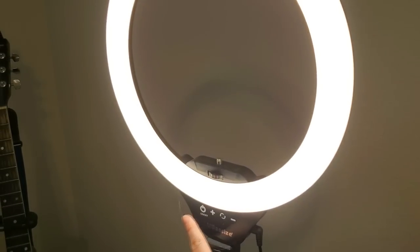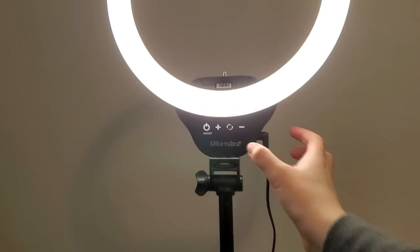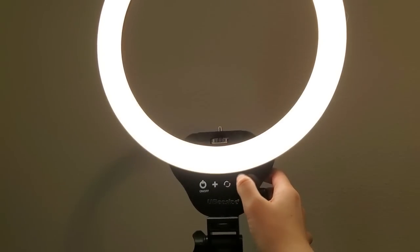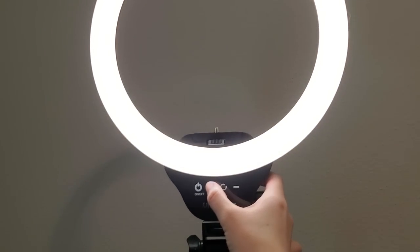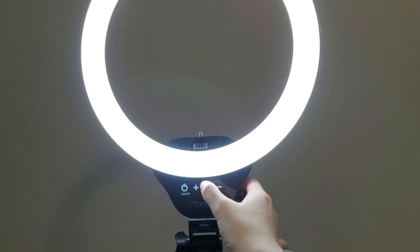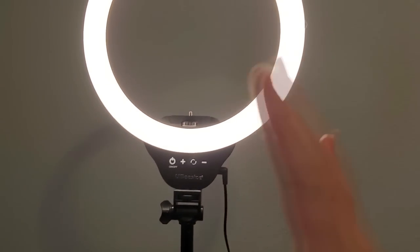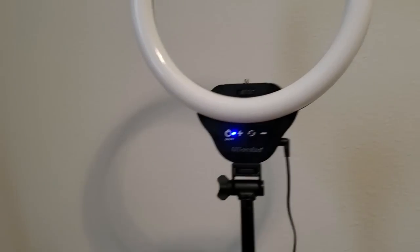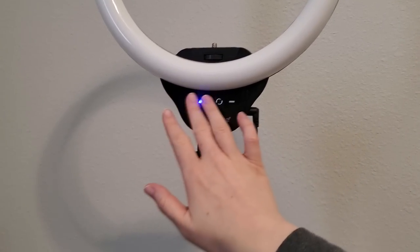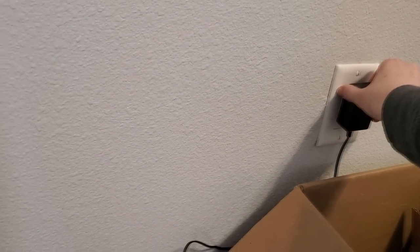And then - boop - super bright! And then there's different settings. You can dim it, make it more bright, and then you can cycle through cooler or warmer lights. I like an in-between cool, warm light. I just realized it's kind of making a sound. That's weird. That kind of concerns me - I don't think I've ever heard it make that sound before.